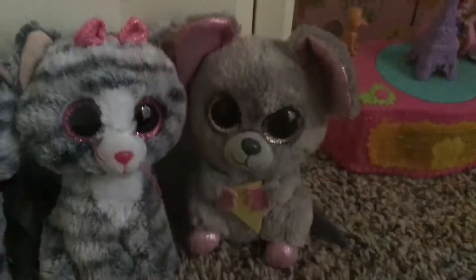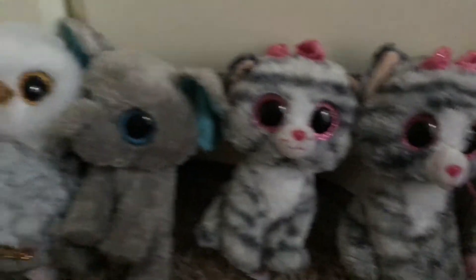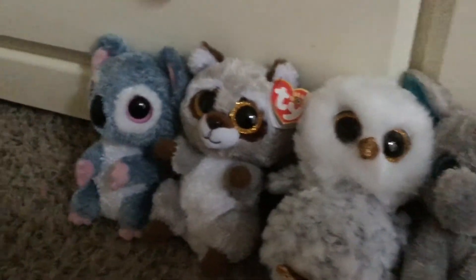Here are my Gray Beanie Boos: Squeaker, Kiki, Willow — a Justice exclusive — Peanut, Owlette, Oki, and Kooky.